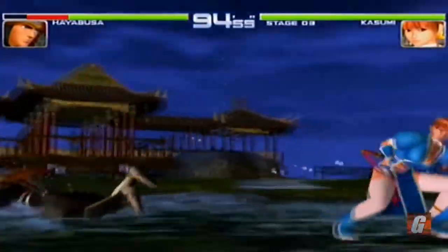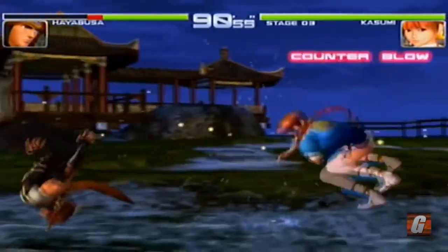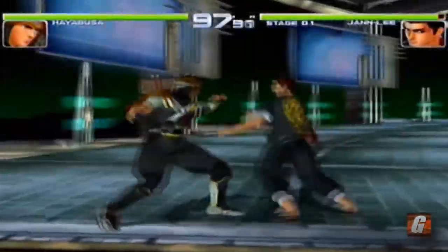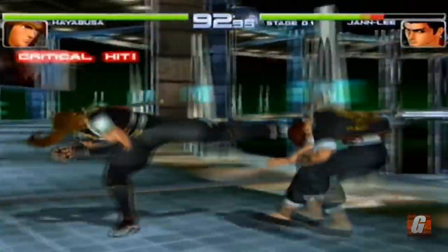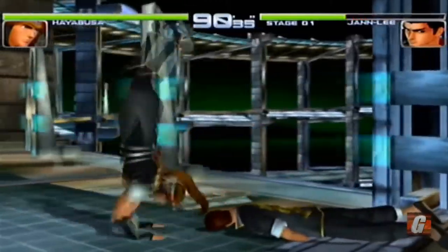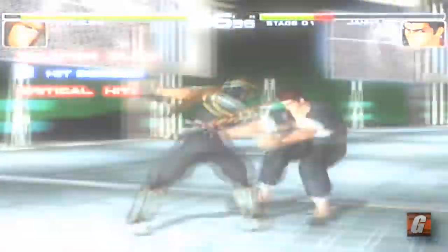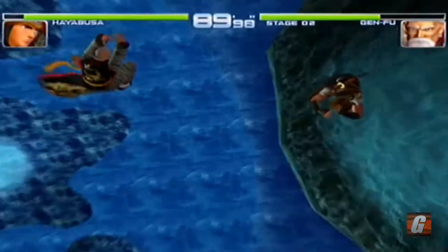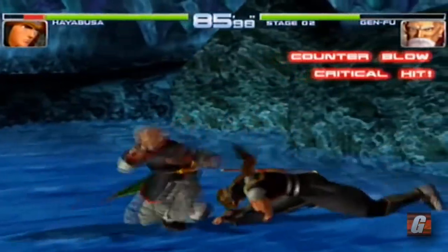The Dreamcast is known for its impressive fighting games, but one that sometimes gets overshadowed by others is Dead or Alive 2. Part of that may be due to the series becoming even more impressive through subsequent sequels on other platforms, but what we have here in Dead or Alive 2 on the Dreamcast still looks great today. It features an amazing fluid frame rate, huge well-animated characters, absolutely massive looking stages, and some undeniably wild background effects.